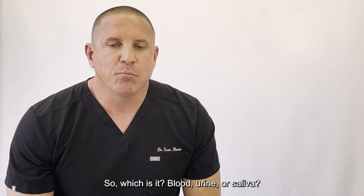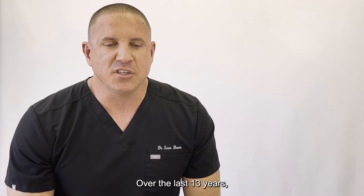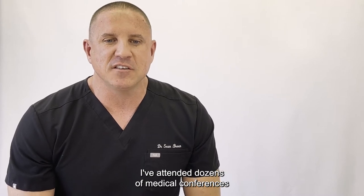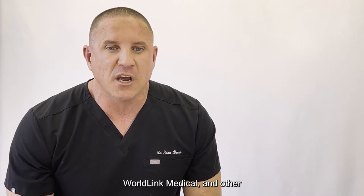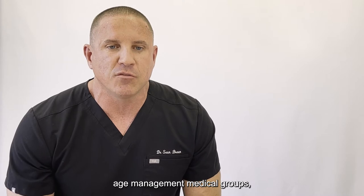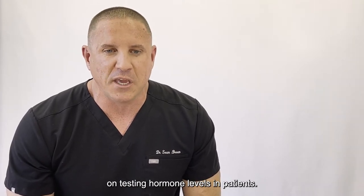So which is it — blood, urine, or saliva? Over the last 13 years, I've attended dozens of medical conferences on hormone replacement, to include the American Academy of Anti-Aging Medicine, Worldlink Medical, and other age management medical groups. And I've listened to hundreds of lectures on testing hormone levels in patients.